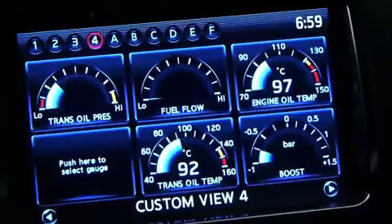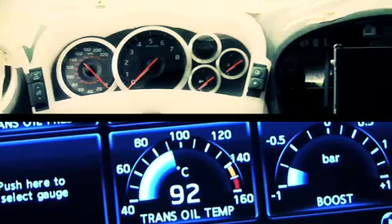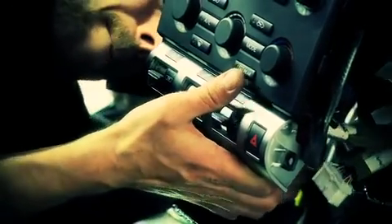The second is the touchscreen driver interface, which gives you the gauges, the G-meter, all the boost dials and everything else that's user configurable, along with the sat-nav and the entertainment system.